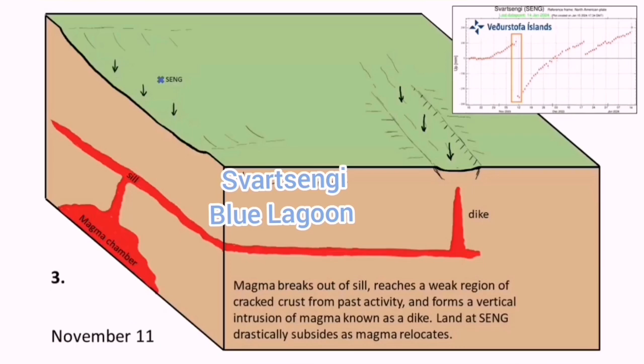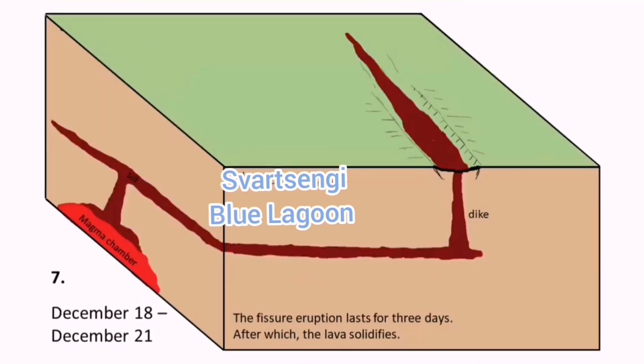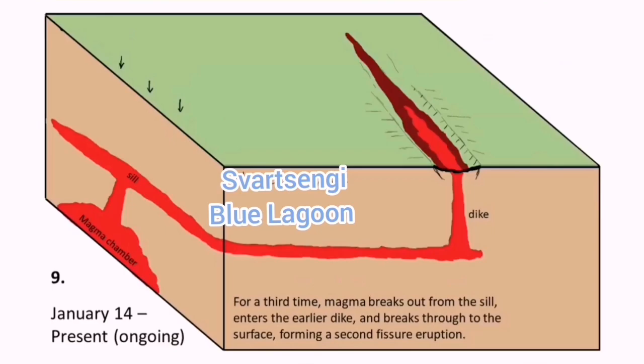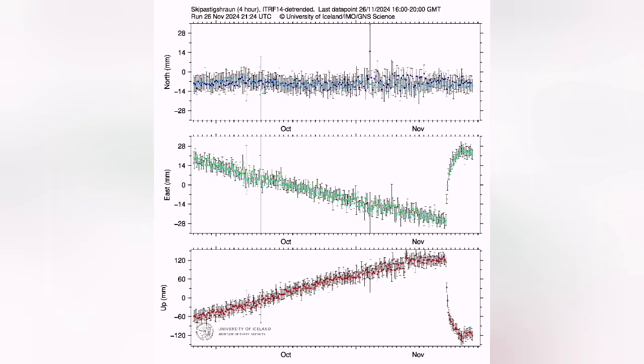The uplift of the land for the next cycle of eruption, which will probably come in a few weeks or months, has already started. We see it in the GPS data — they measure the distance between the ground surface and the satellites, so we can actually see any changes.